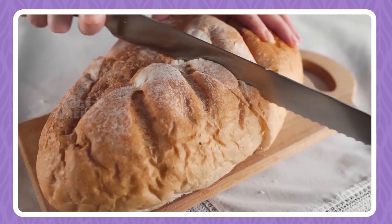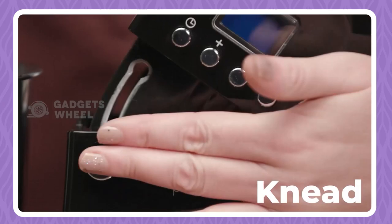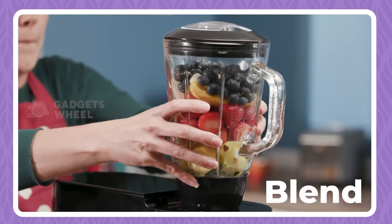You can't deny the amount of effort this incredible gadget can reduce. Simply open the lid, attach the tools appropriate for your task, set up the mixer, and start getting the work done not just efficiently, but also neatly.